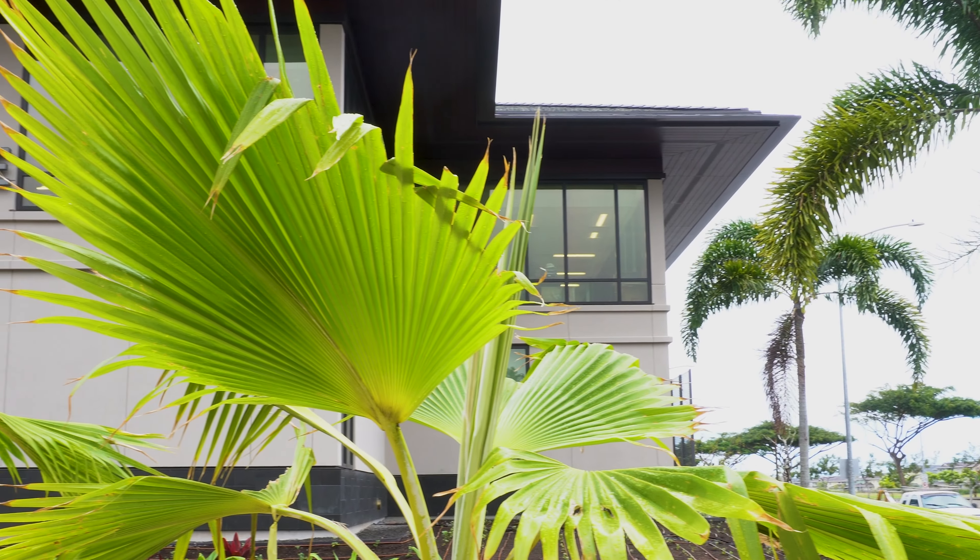With more than 40 exam and procedure rooms, medical services offered at the new West O'ahu Medical Office include primary care for families — both adults and keiki — women's health, and behavioral health. Kaiser Permanente not only delivers quality care, but it's all-in-one. You're able to visit pharmacy, lab, get your imaging, see your primary care provider, even have urgent care access all in one building here in Kapolei.